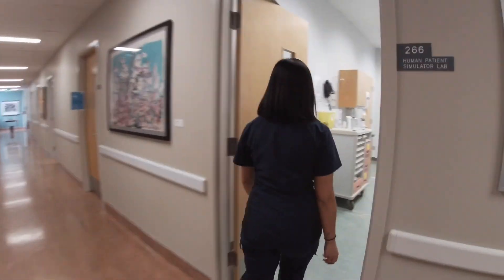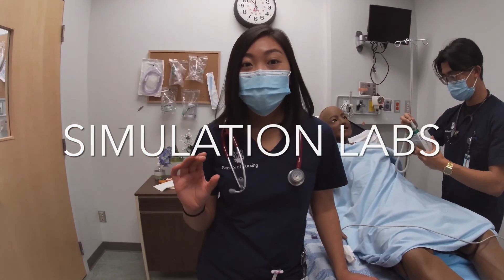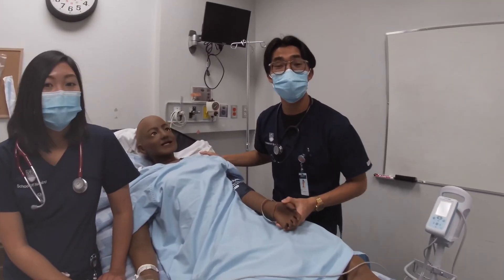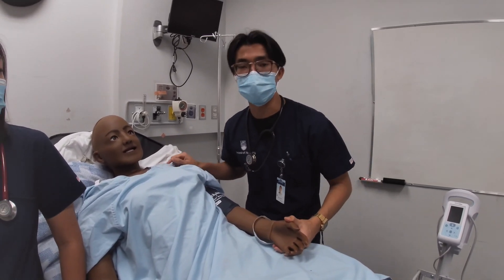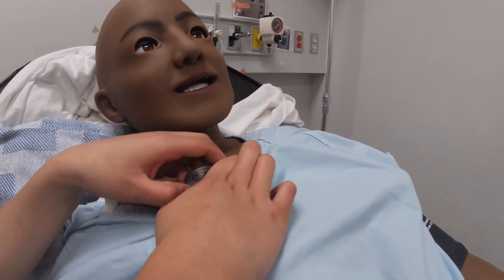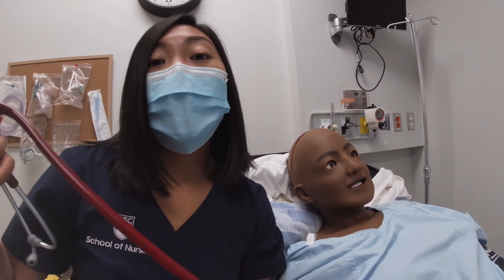Welcome to our simulation lab. Here we're given very challenging scenarios where we have to use our critical thinking skills and work as a team to problem solve together and use our simulation dolls to help us out. These sim lab dolls are super helpful — they can take their heart rate, blood pressure, and even be programmed to have different types of heart and lung sounds. Fun fact: each one of these simulation dolls costs about $30,000 and each one is named after either a Guardians of the Galaxy character or someone from Star Wars.